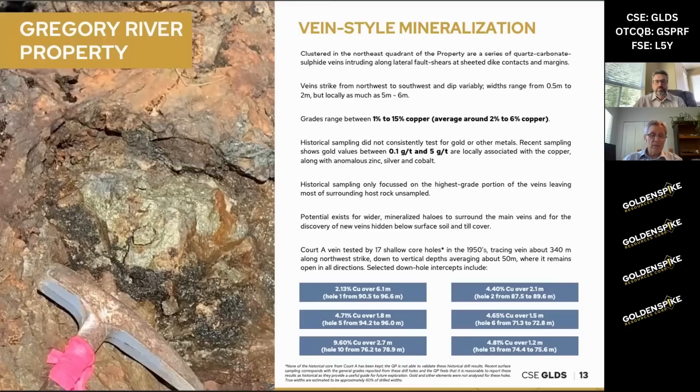They did some tunnels on them — short, maybe 30, 40, 50 meter long tunnels — and some chip sampling. The grade seems to be quite consistent, and one of the veins, which is called Quartz A, was actually tested by 17 very shallow drill holes in the 1950s. This was able to trace that vein for about 340 meters, and it's completely open in all directions, along strike and at depth.